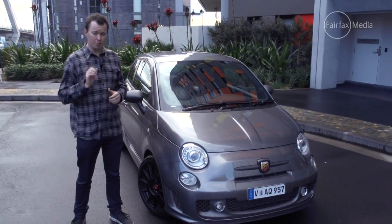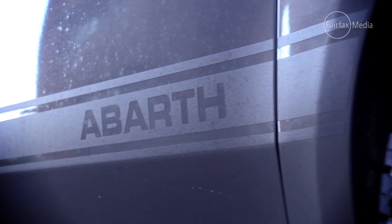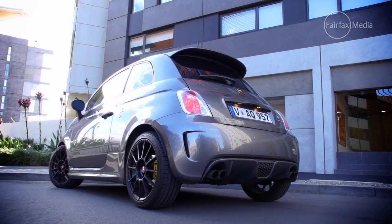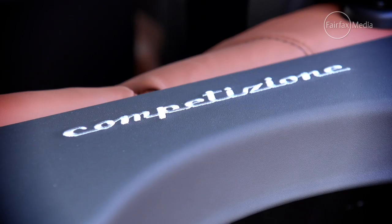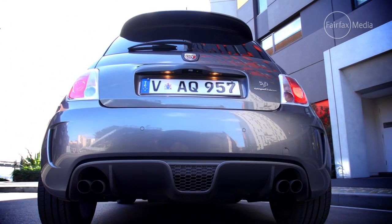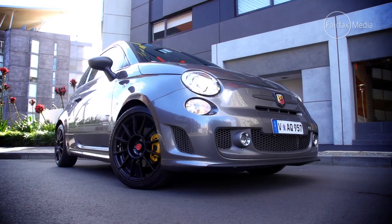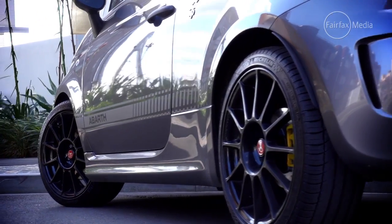Well, this could be your answer. It's the new Fiat 595 Abarth Competizione. Based on the cutesy Fiat 500 city car, but with a liberal addition of some steroids to give it plenty of muscle. It may look like a small yappy dog, but it has serious bite.